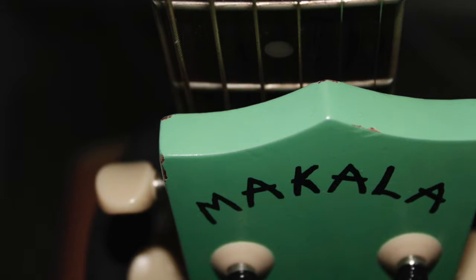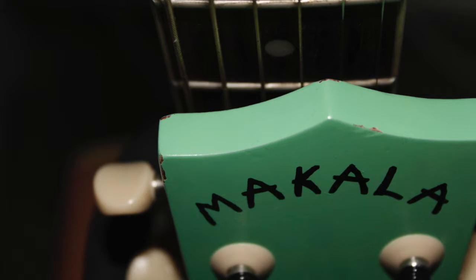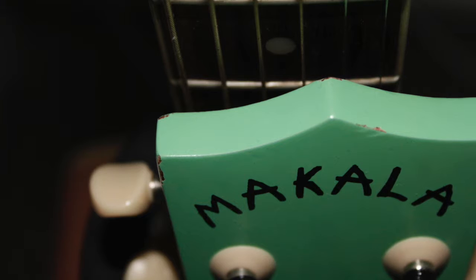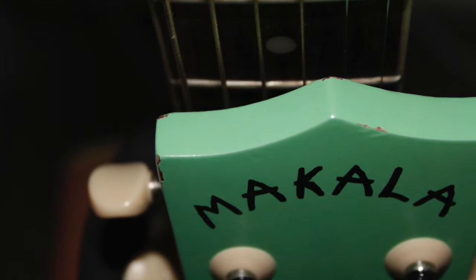I edited it by decreasing the saturation and using retouch to get rid of the visible dust and dirt on the ukulele. I love this picture because I've never really noticed the paint chipping on my ukulele before and I really think it adds character to it.